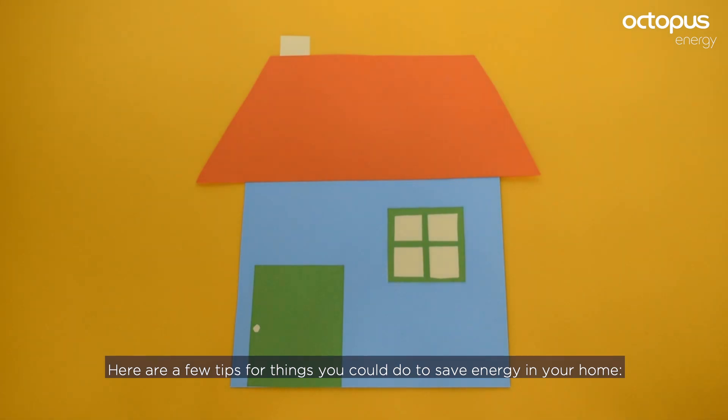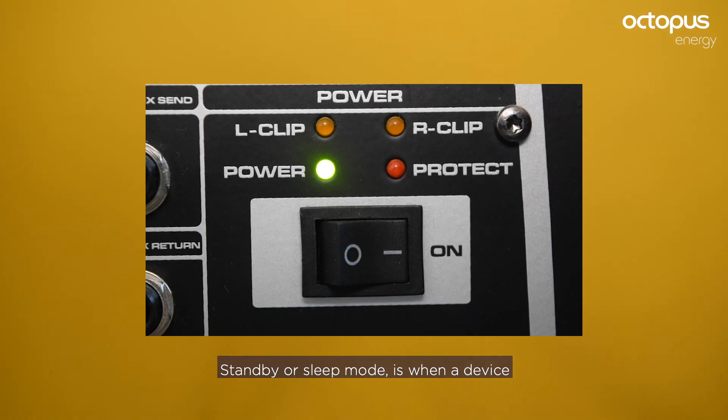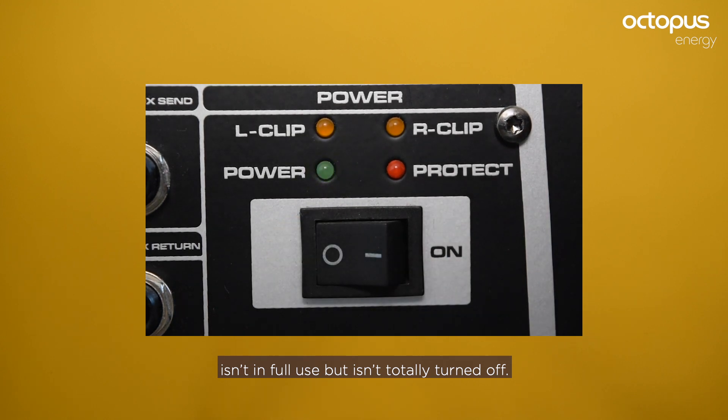Here are a few tips for things you could do to save energy in your home. Switch off — don't stand by. Stand-by or sleep mode is when a device isn't in full use but isn't totally turned off.